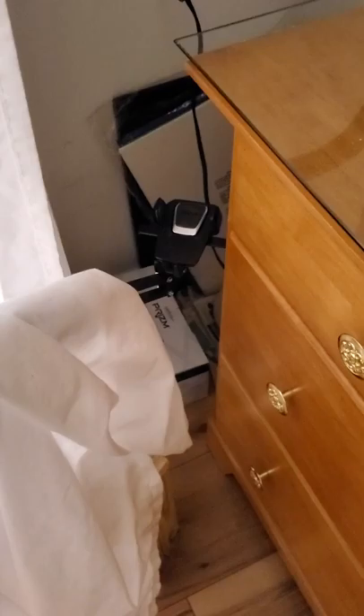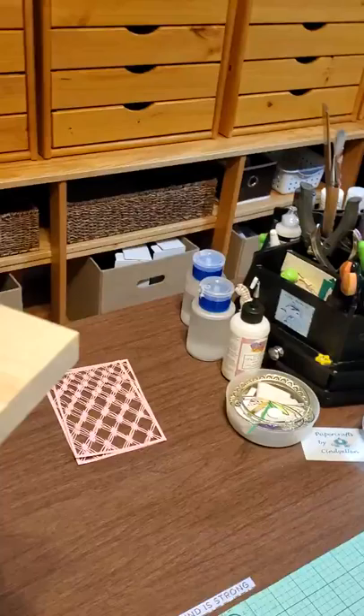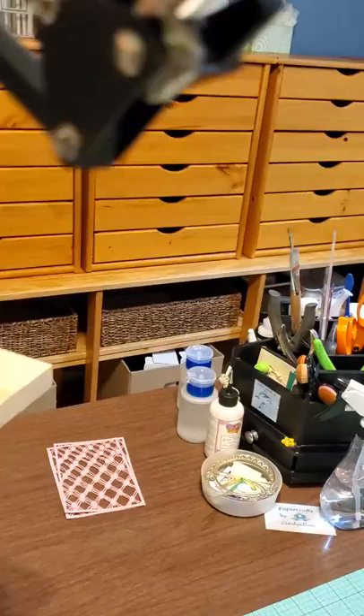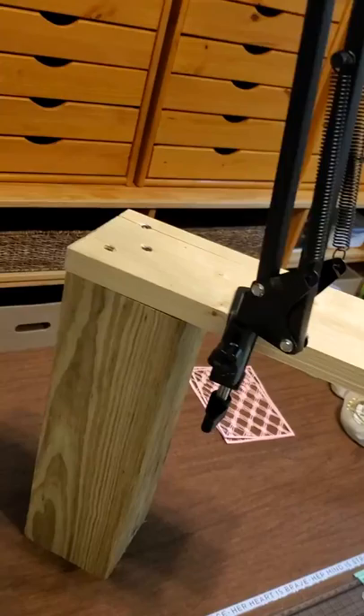Over here is my stand for when I film. You don't need a fancy stand — let me show you this because it's kind of fun. This sits on my desk. This is an arm from my husband's gadget — it came from one of those things you use for your car, and my phone sits in there. My husband built this.